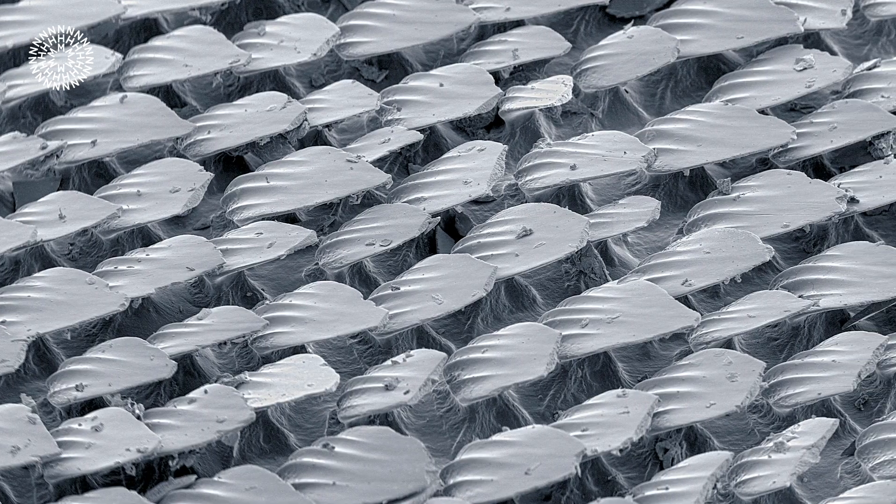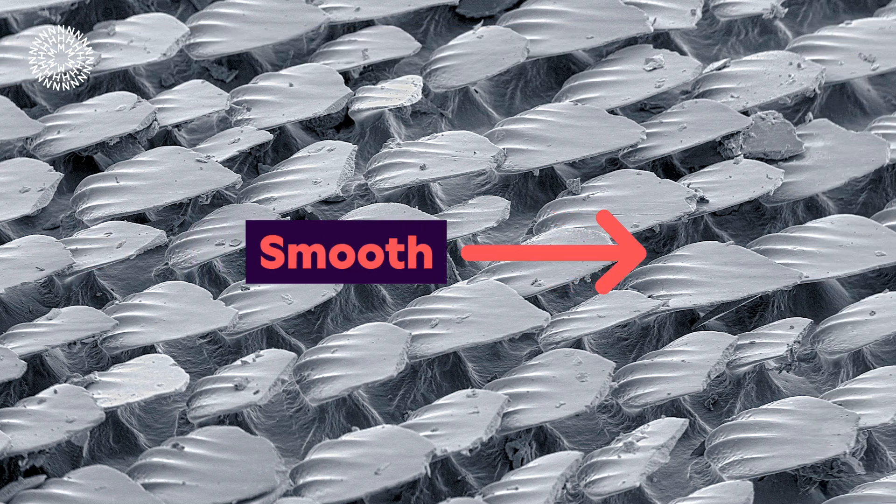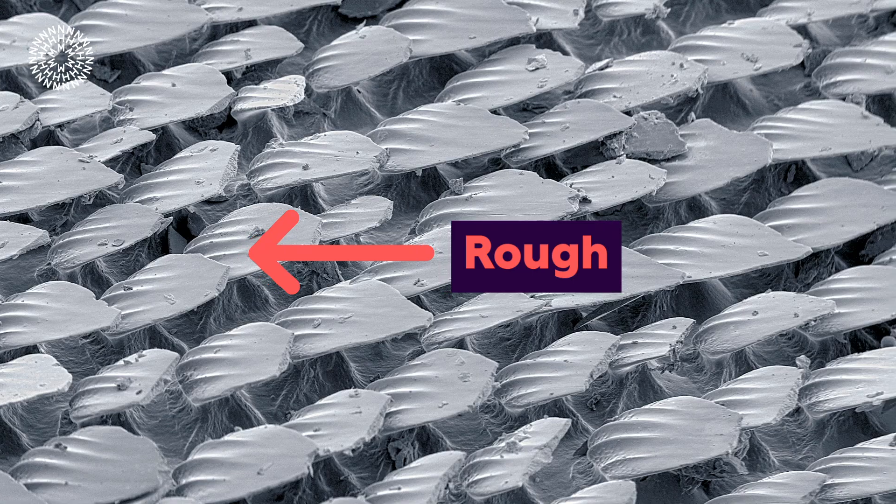Shark skin is covered by tiny tooth-like structures called dermal denticles. A close-up image shows a wave of grey, tooth-like dermal denticles with the pointed ends facing rightward. These are quite smooth in the nose-to-tail direction, but quite rough in the opposite direction.